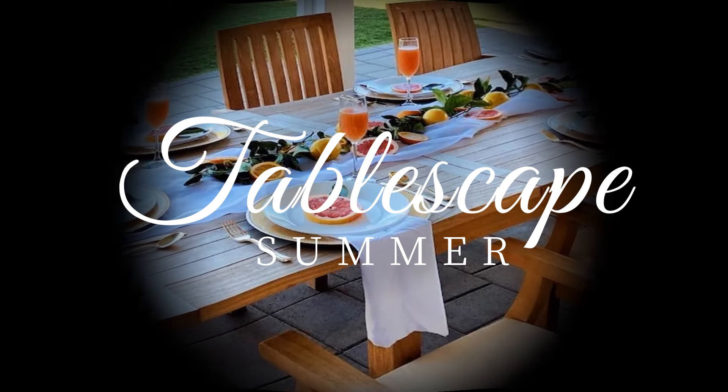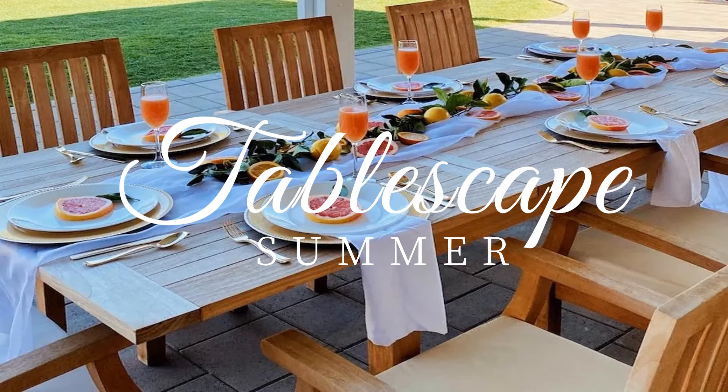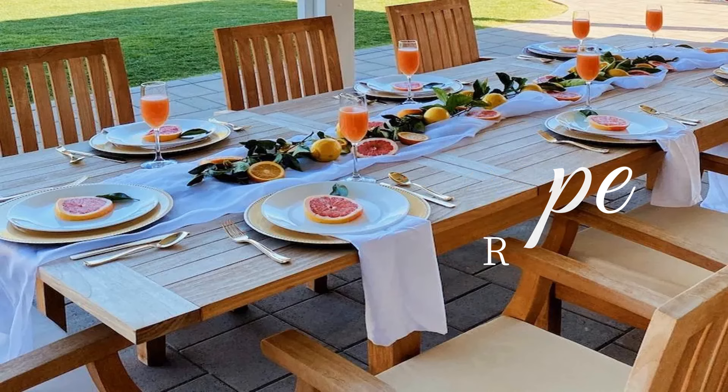Hi there guys, my name is Tracy and welcome to my channel. We're going to have some chill time now, so grab yourself a drink and let's look at some beautiful summer tablescapes. I've got a summer party coming up and I'm just trying to get some ideas.